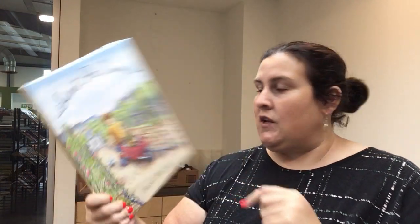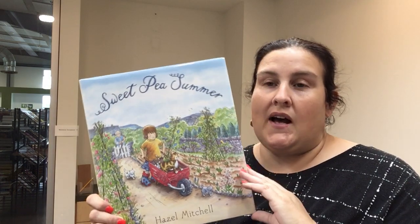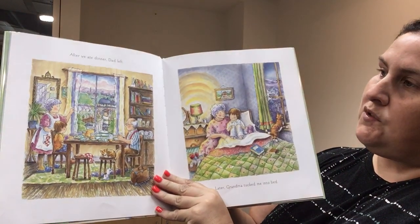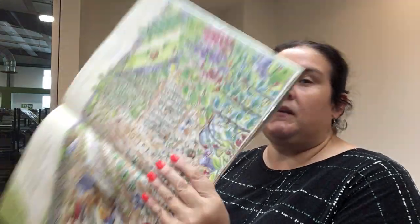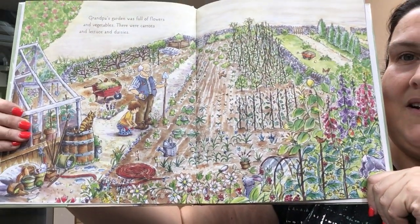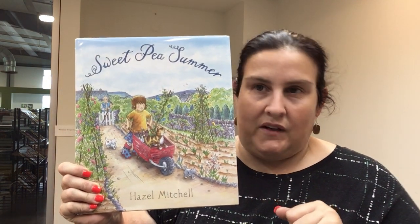Another great book with excellent illustrations — this is Sweet Pea Summer by Hazel Mitchell. Hazel's mom is sick and has to go to the hospital, so Hazel has to go stay with her grandparents. After dad leaves, grandpa tucks her into bed and needs help in the garden — look at this epic garden! These are grandpa's prized sweet peas, something happens to them, and he wants to enter them into a contest. Hazel figures out what's happening and gets to take him to the contest. I would highly recommend this — great illustrations.